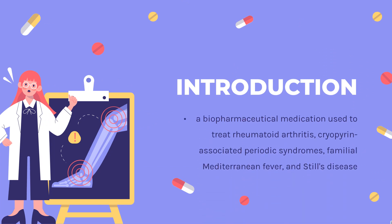What is anakinra? Anakinra, sold under the brand name Kineret, is a biopharmaceutical medication used to treat rheumatoid arthritis, cryopyrin-associated periodic syndromes, familial Mediterranean fever, and Still's disease. It is a recombinant and slightly modified version of the human interleukin-1 receptor antagonist protein.